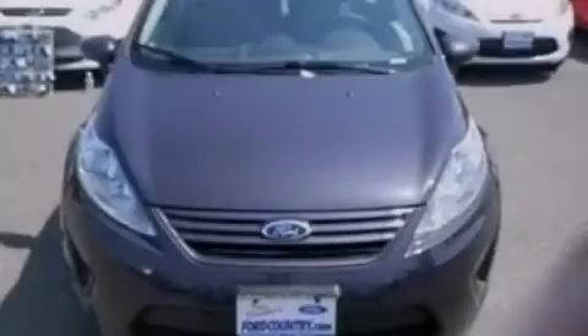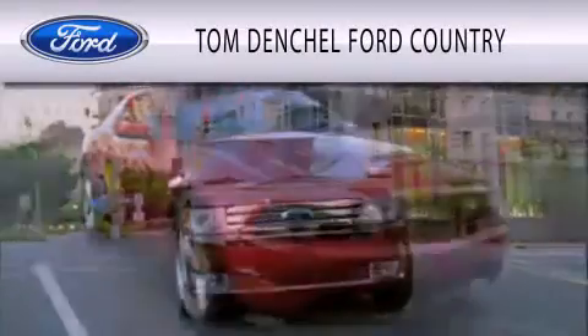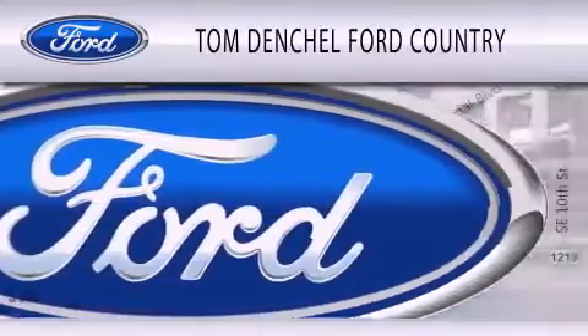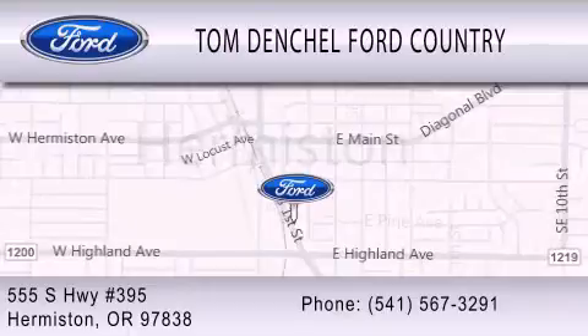Please call us today for more information on this great vehicle. Tom Dentschel Ford Country is dedicated to doing everything possible to ensure that the experience you have selecting your vehicle is as pleasant as possible. We're located at 555 South Highway 395 in Hermiston.